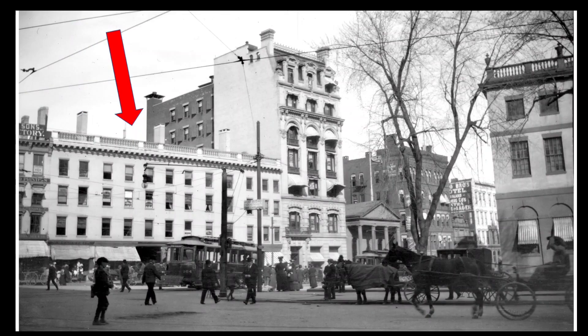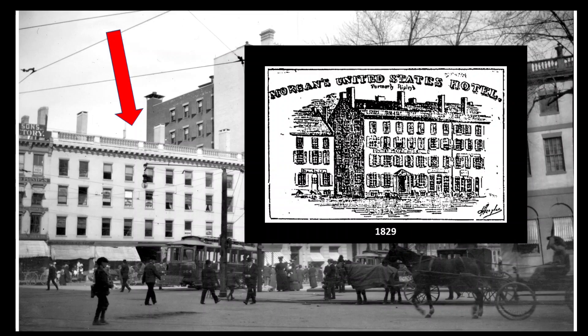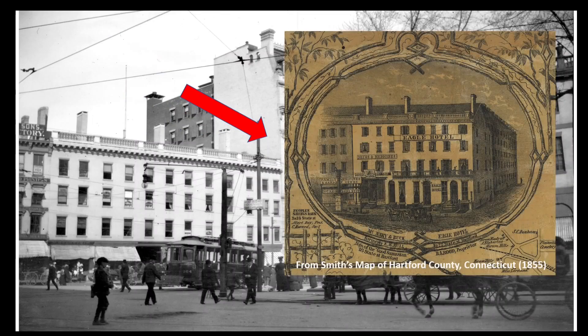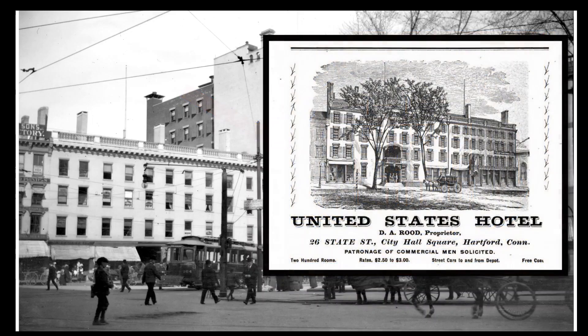The large block between Geer's and the First National Bank was for years the site of the United States Hotel, where businessmen and politicians visiting Hartford would stay. It began as a coffee house run by Jabez Ripley in the late 1700s, and in 1829 was taken over by Homer Morgan. Later, from 1865 to 1899, the hotel was managed by David A. Rood. At the end of the block, where the First National Building would later be erected, was the Eagle Hotel, later called the Trumbull House. Mr. Rood acquired this hotel as well as the United States Hotel and consolidated them, so the whole block was one hotel — for many years it was the largest hotel in the state.